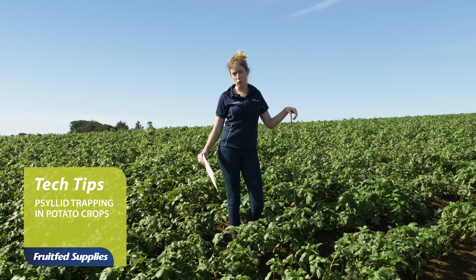Hi, I'm Alana Wallace. I'm the Crop Monitoring Coordinator for Pukekohe and the Greater Waikato Region, working for Fruitfed Supplies and PGG Wrightson. And today I'm going to talk to you about psyllid trapping in potatoes.